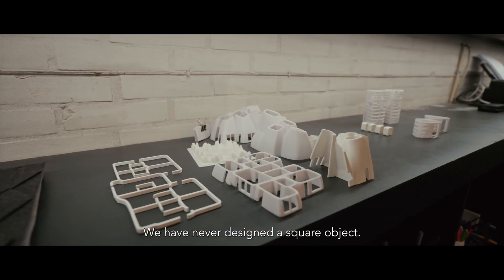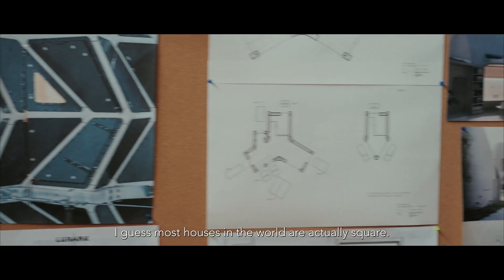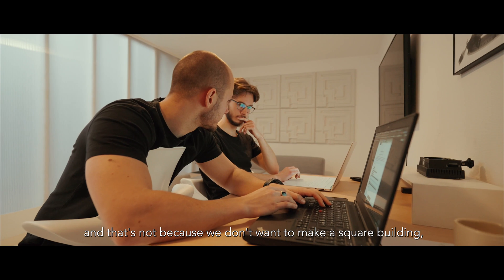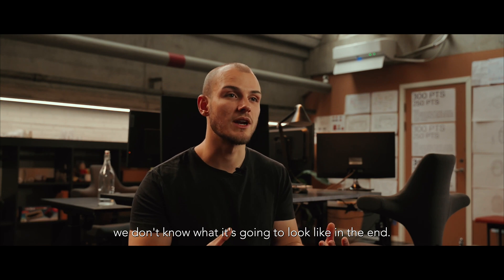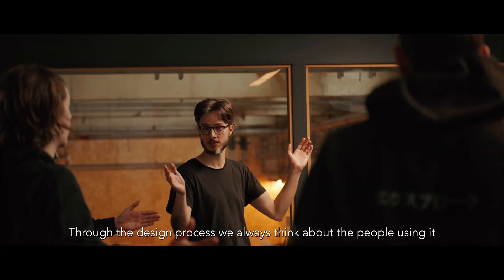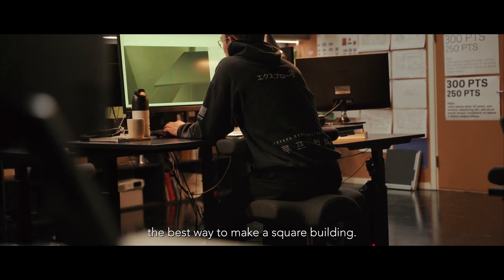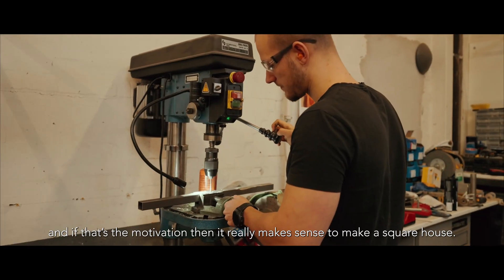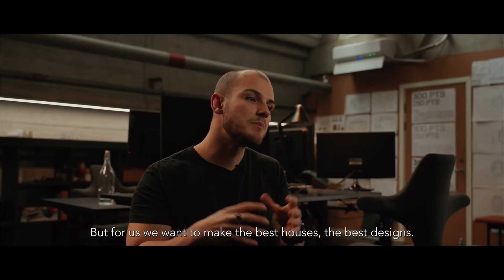We have never designed a square object. There are a lot of square houses around the world — most houses are actually square. But we've never made a square building, not because we don't want to, but because when we start a project we don't know what it's going to look like in the end. Through the design process we always think about the people using it and the climate around it. It's very often the cheapest to make a square building, and if that's the motivation it makes sense. But for us, we want to make the best houses, the best designs.